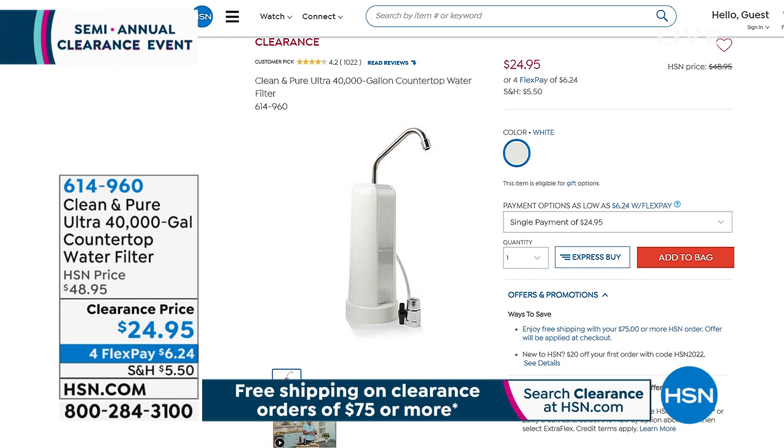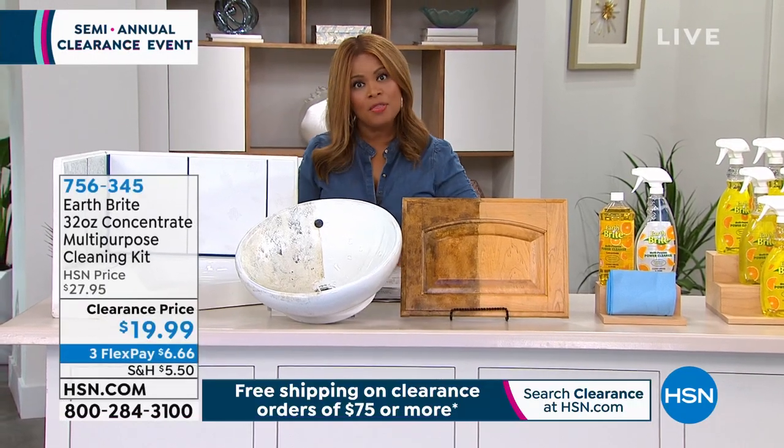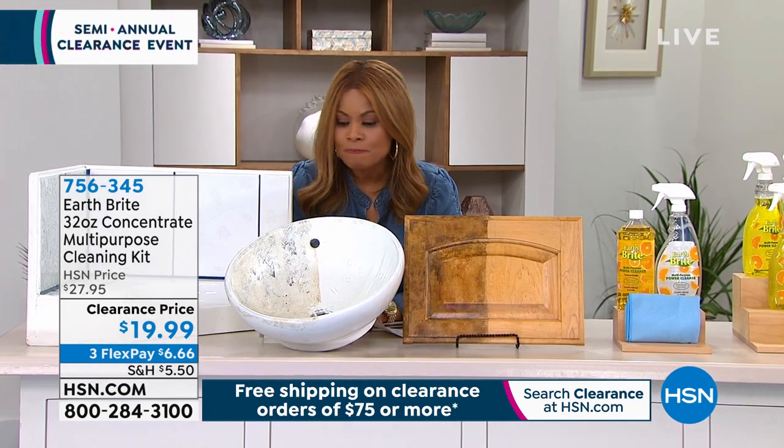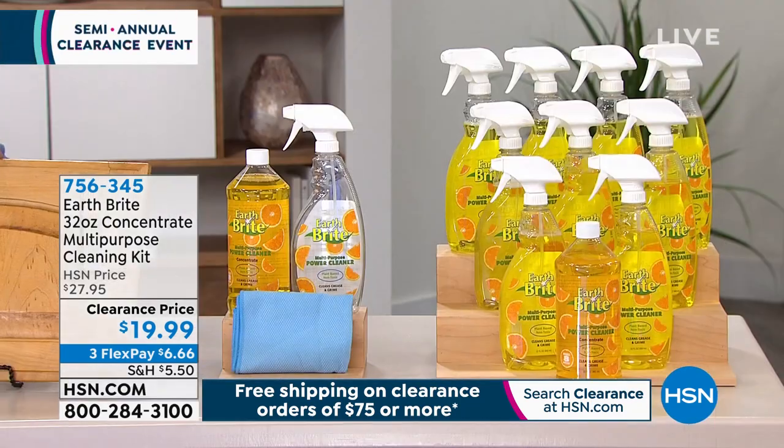We are moving on. It's great to have you with us. Happy Sunday to you. My name is Marlo, and it is time to talk about another product that's been part of our HSN family for a while. It's called EarthBright.